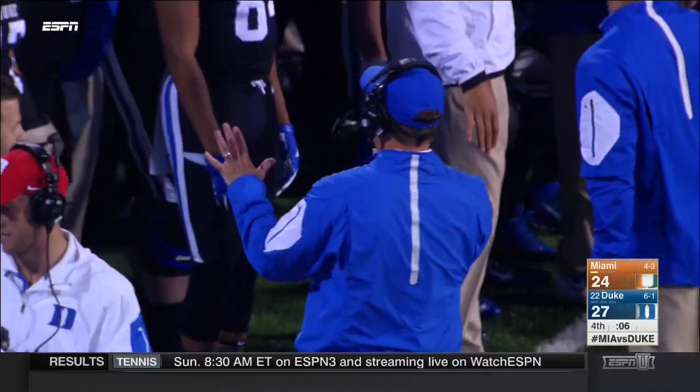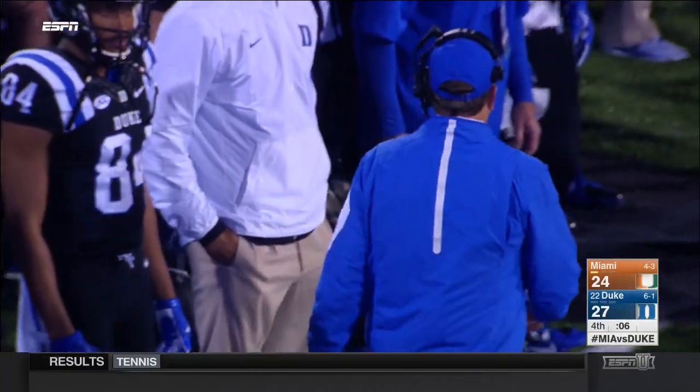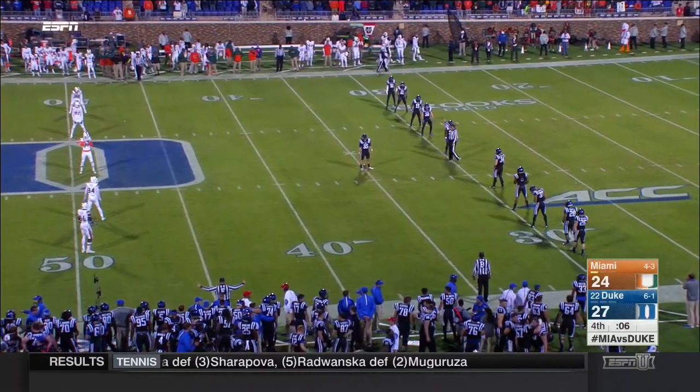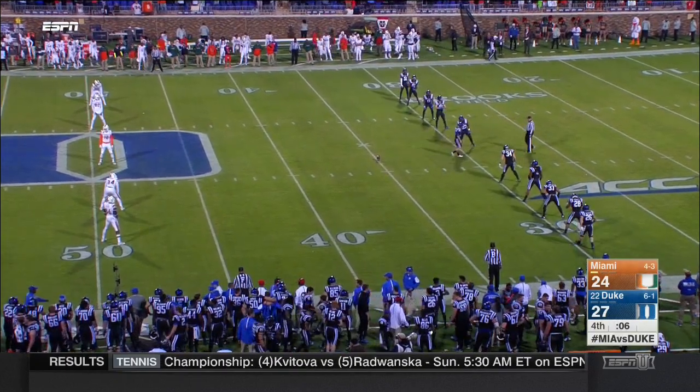That was a great football game. That was a great spectacle. And now kickoff, a kick return. Would you just kick this out of bounds if you're Duke? Give him the thirty-five yard line with six seconds to go. Might not be a bad plan.